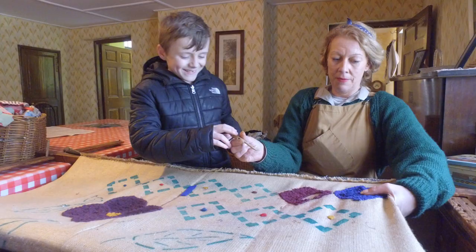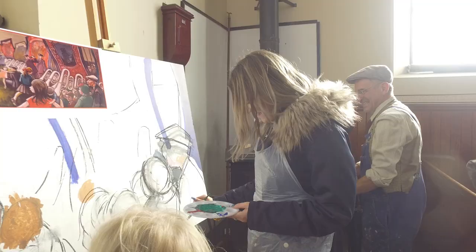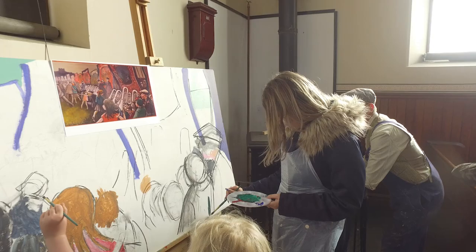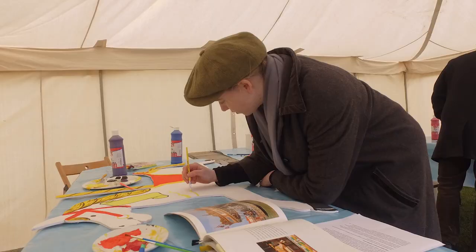In the 1940s farm we've got creative activities inspired by make do and mend. In the pit village we've got sketching and bodywear, as well as a big mural hidden in the chapel, so make sure you pop along and see what's going on there. In the town you can use a printing block inspired by William Morris, as well as painting a horse at the fairground.